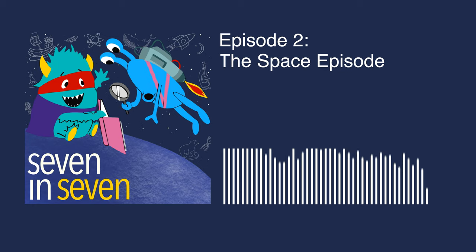Thank you for joining us on our second episode of 7 in 7. I'm Christopher, and in today's episode I'm joined by my co-host and son, Nathaniel. Today we are calling this... The Space Episode!